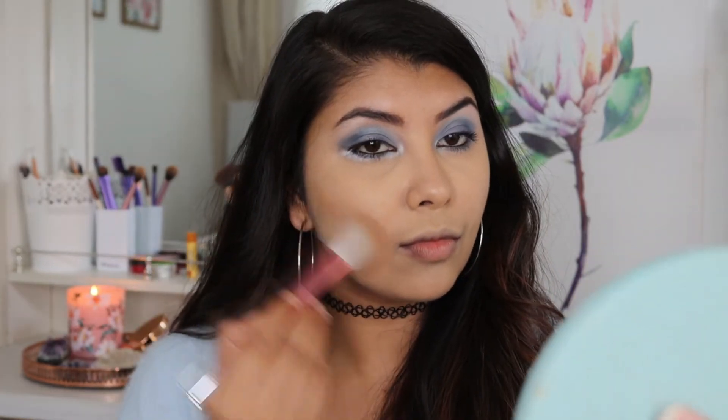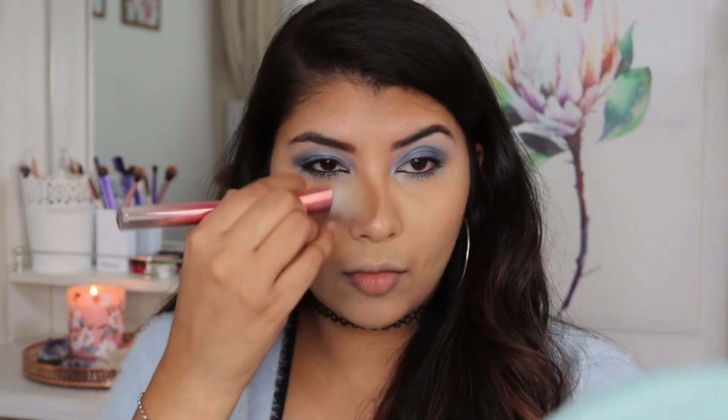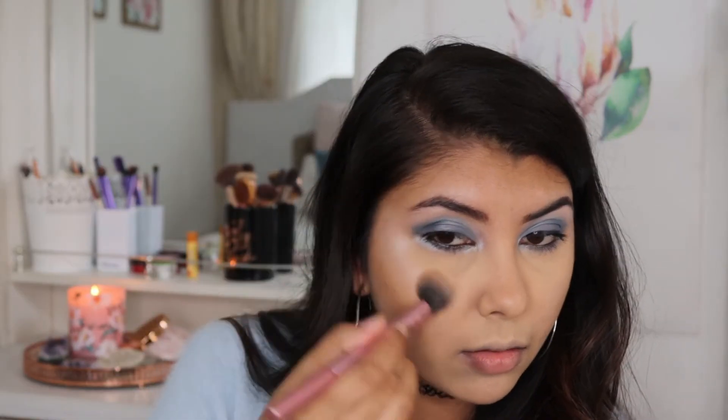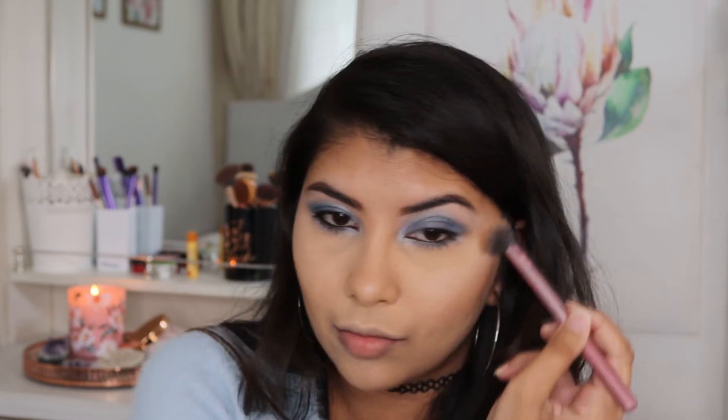For bronzer, nothing new here — it's Catrice in Medium Bronze. And for highlighter it's Wet and Wild Hello Halo Blushlighter — such a mouthful. I absolutely love this highlighter; it's really intense and pigmented, and I love highlighters that you can see from outer space.